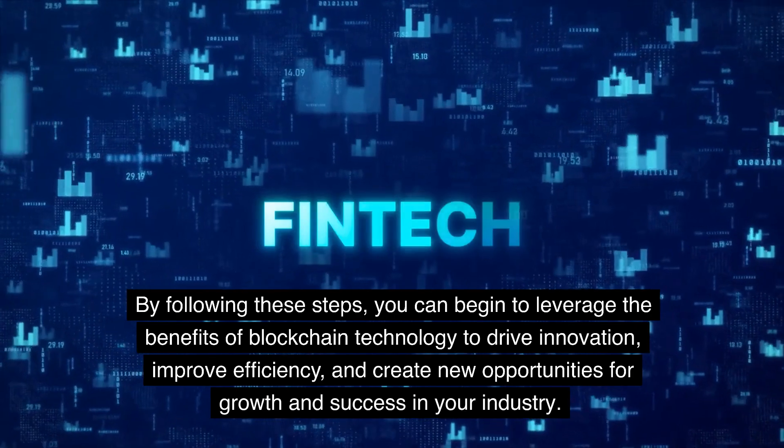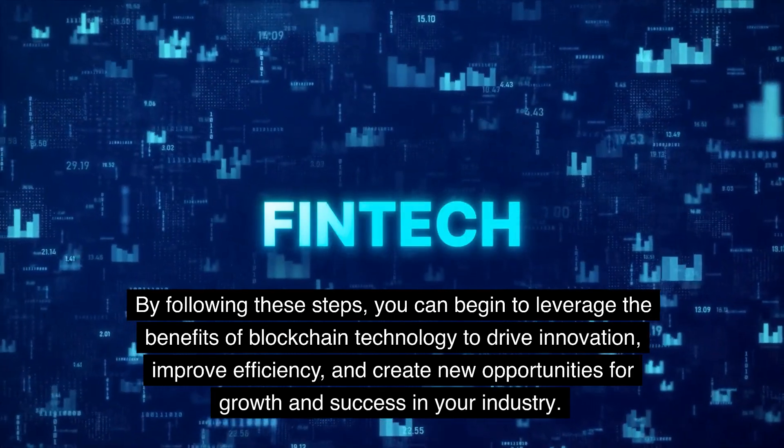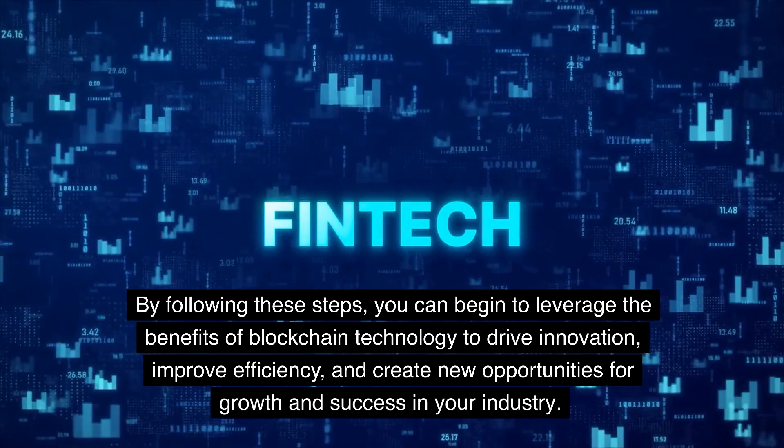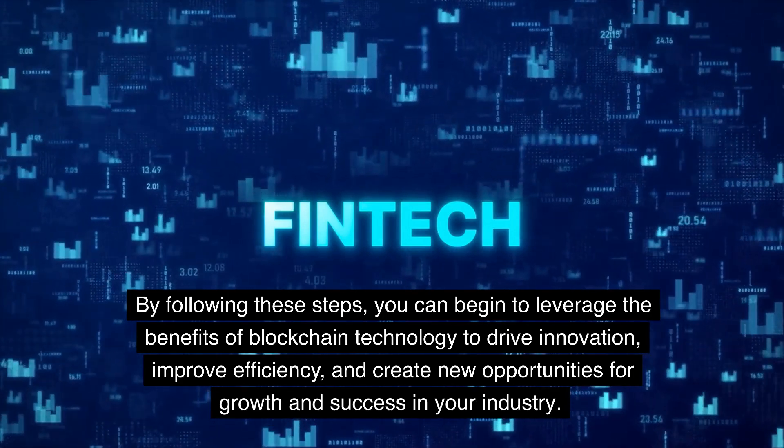By following these steps, you can begin to leverage the benefits of blockchain technology to drive innovation, improve efficiency, and create new opportunities for growth and success in your industry.